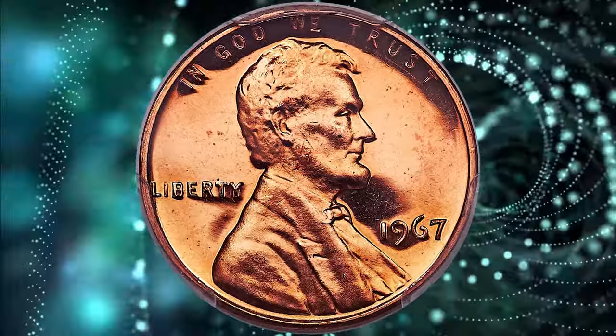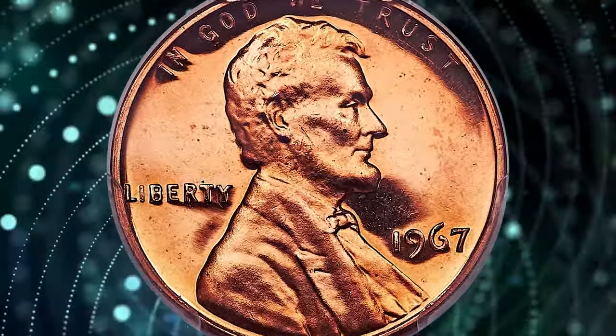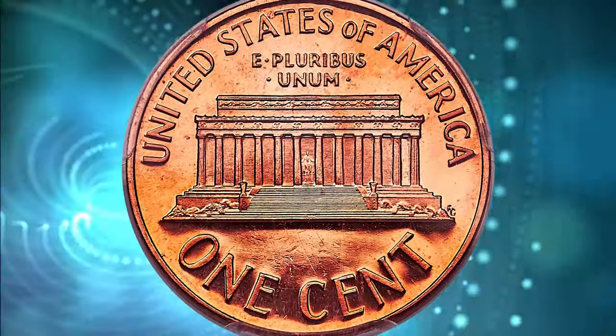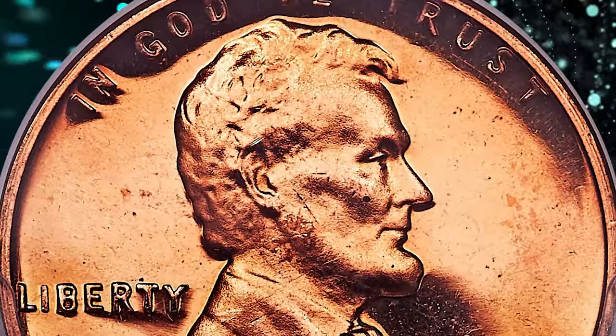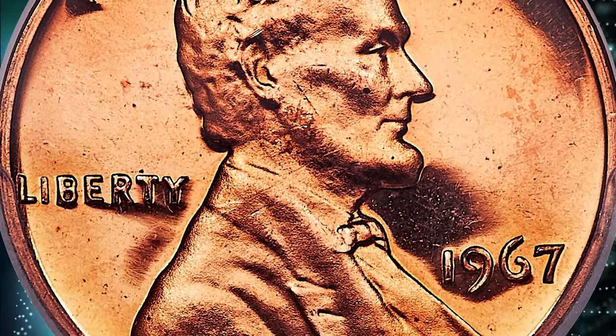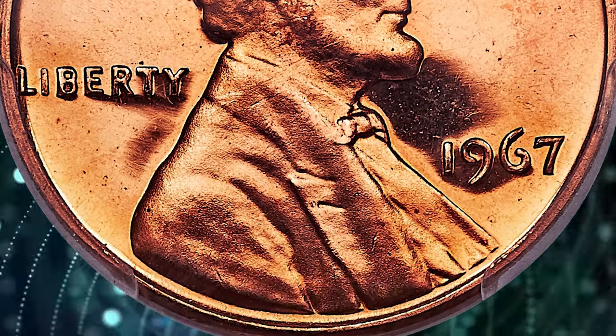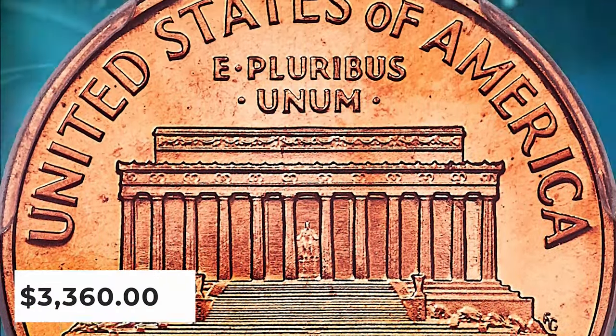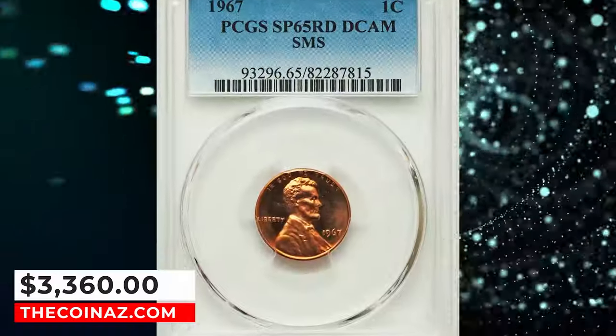Cents from the 1965 to 1967 Special Mint Sets can be found with Cameo contrast, but deep Cameo examples are very rare. This is a magnificent gem that boasts uniform peach gold color. The fields are reflective and devoid of detractions — a significant opportunity for the advanced Lincoln Cent collector. It ended up selling for $3,360.